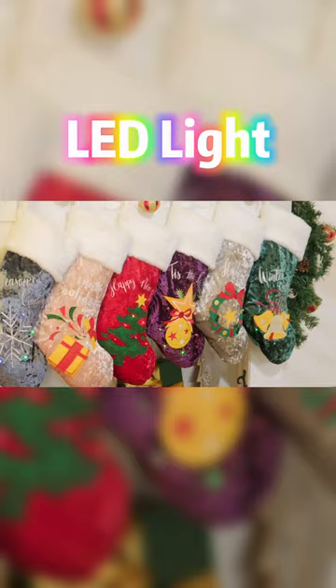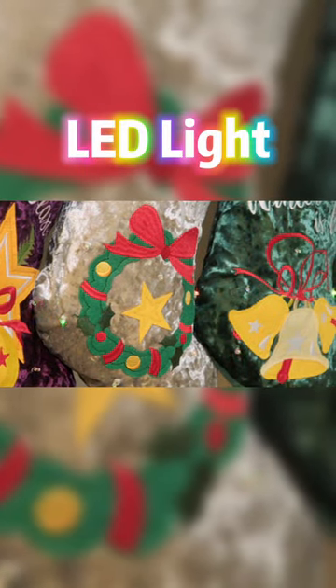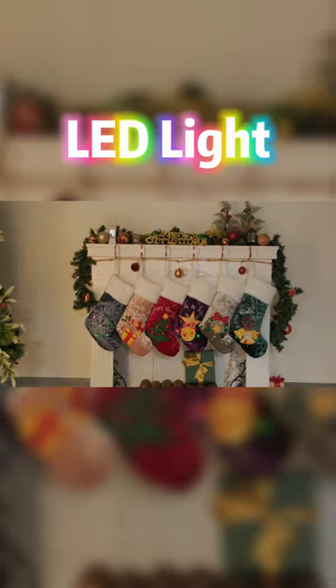These would make an excellent addition to your Christmas display this holiday season, and all at a very affordable price. If you like what you see, just click the link in the description to purchase.